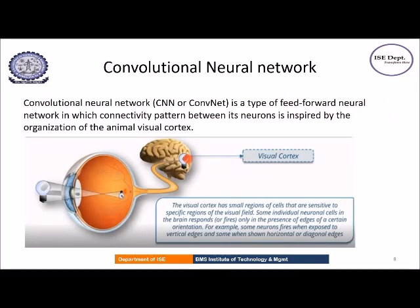CNN is a type of feed-forward neural network. The CNN model is inspired by the visual cortex of the human brain. The visual cortex has small cells that get activated when there is presence of vertical edges, horizontal edges, or edges in certain orientations. Similarly, the CNN model is made up of neurons that get activated under different stimuli. This is the motivation for CNN.